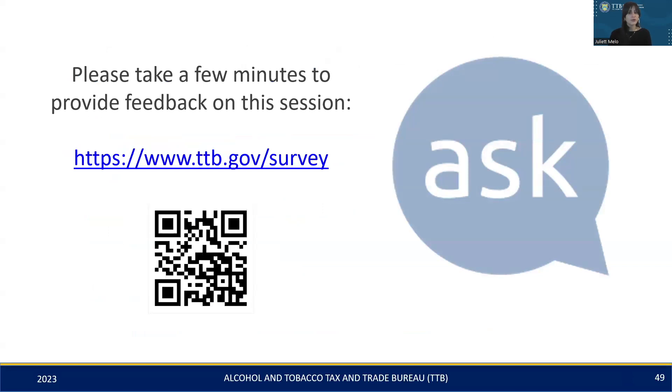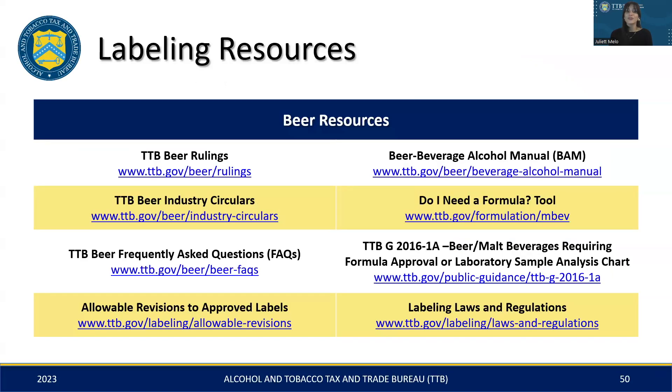As we wrap up the main portion of our presentation and prepare to move into the resources section, I'd like to thank you all for joining us for this webinar series. We hope the information shared has been both informative and beneficial for your labeling endeavors. We would love to hear your feedback on today's session, so please don't hesitate to share them by scanning the QR code provided on the slide. This slide compiles all the mentioned resources, presenting them as direct links for quick and easy access.